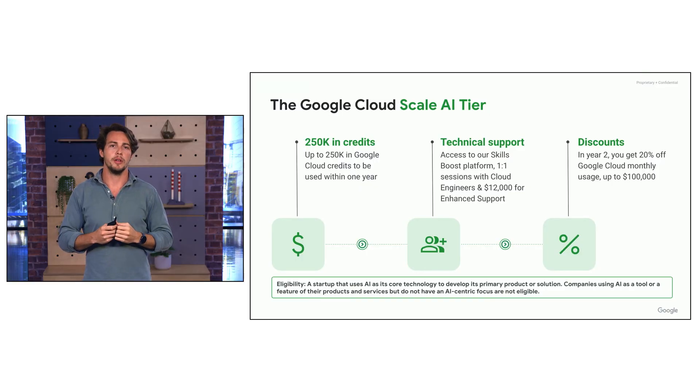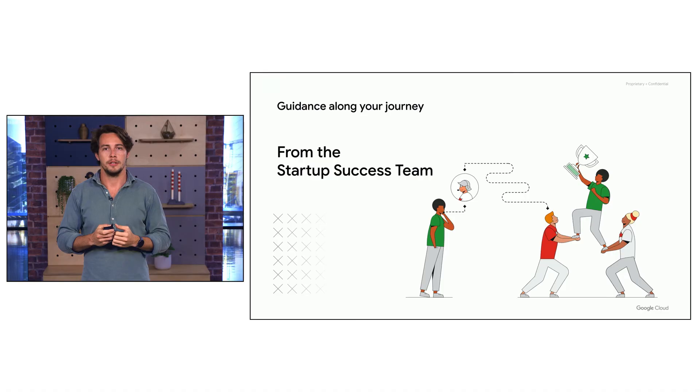Feel free to work with the startup team to figure out which tier you're on. Either way, we're always here to support you — whatever tier you're on, you will get access to a dedicated startup success manager on my team to support and guide you through the journey.